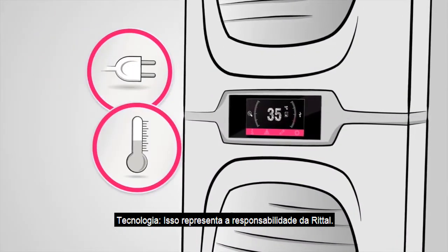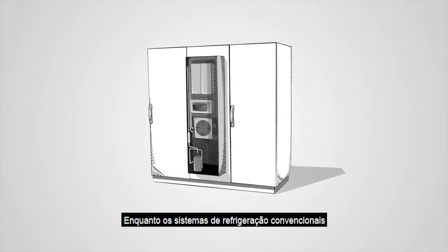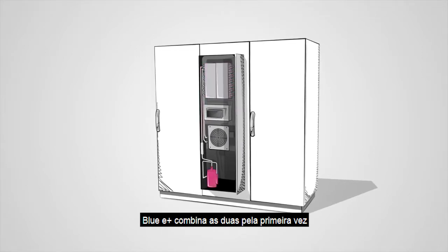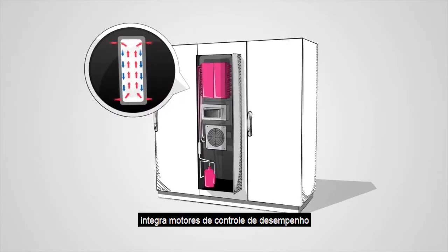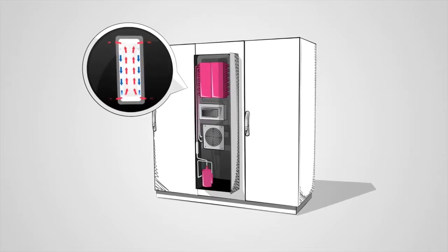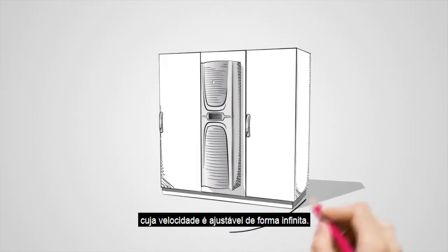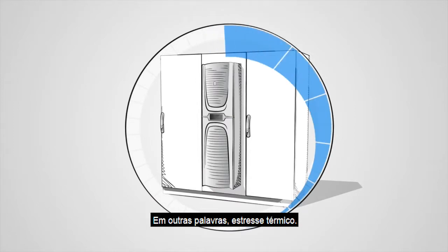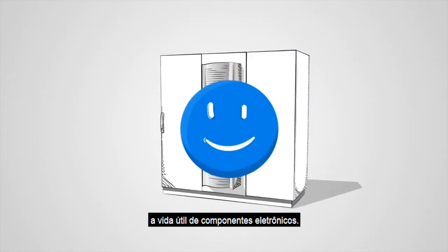Technology. This represents a quantum leap by Rittal. While all conventional cooling systems work either with passive or active cooling, Blue E Plus combines both for the first time and, thanks to highly efficient hybrid technology, integrates performance-controlled motors with use of a heat pipe. Blue E Plus is also the first cooling unit whose speed is infinitely adjustable. This eliminates temperature fluctuations — in other words, thermal stress — and that in turn boosts the service life of electronic components.